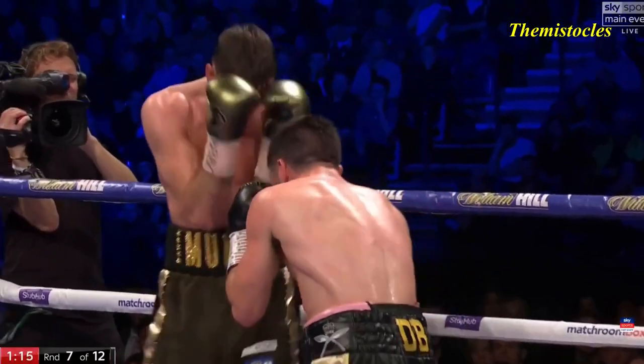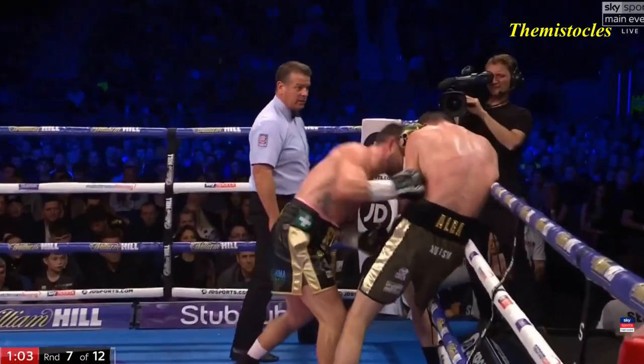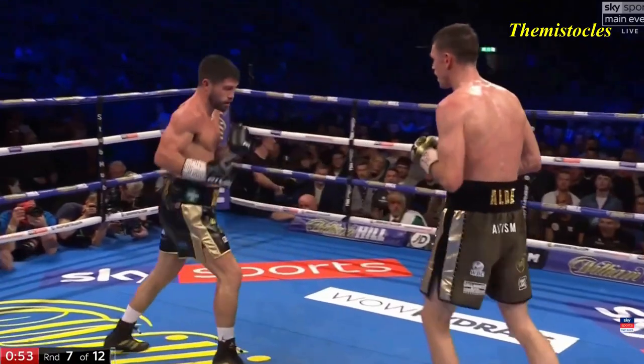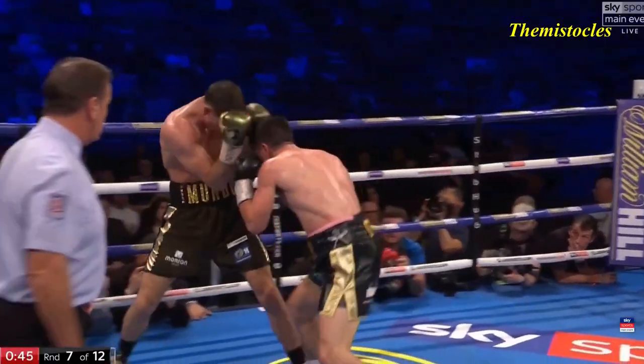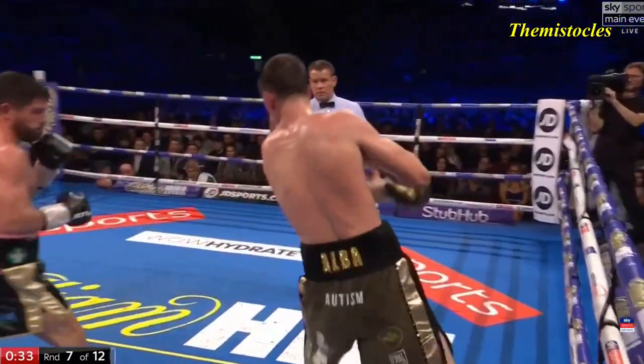Smith, a good combination got through there. Good left hand there from Ryder, with that head in the crook of Smith's neck almost. Smith's used the other foot instead of the hook because the hook's on his jab now. That's a good lead — just maybe beginning to turn the screw himself.